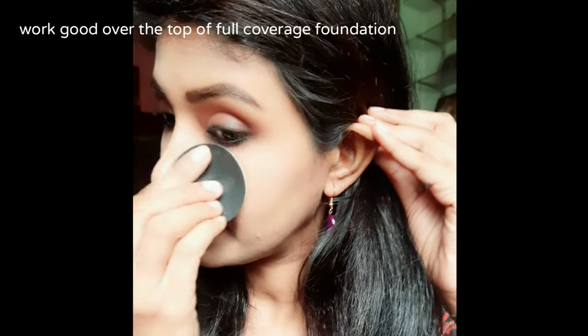As this product is lightweight and sheer coverage, I use it on top of a full coverage foundation so that my face doesn't look cakey.